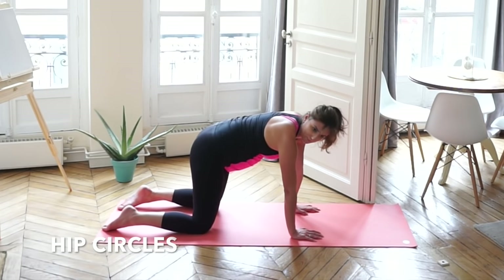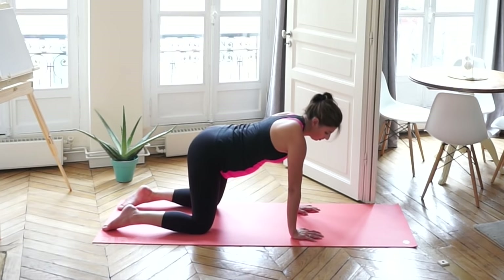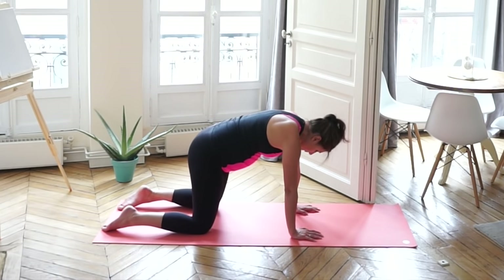Move right into hip circles. Drawing circles with your hips, moving to the left and moving to the right.